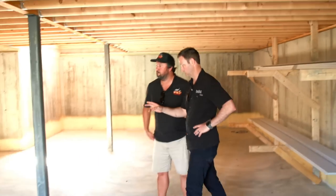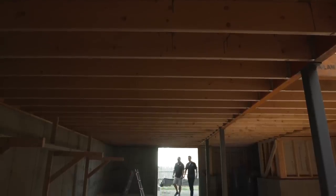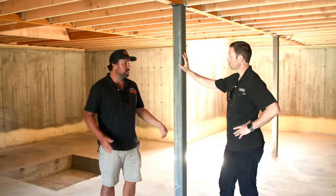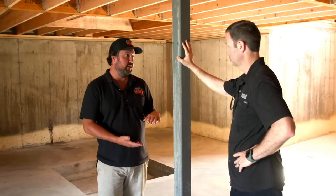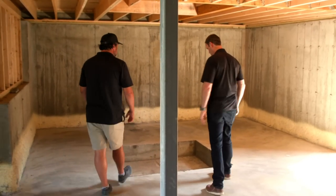The basement steel columns — sometimes called lolly columns — are HSS tube steel: quarter-inch wall hollow structural section set on a 24x24x12-inch footing. They're anchored into the footing with epoxy, kept a half-inch off the footing with non-shrink grout, then locked into the beam above with TimberLok screws. The slab is poured after the columns are set. That's a stout structure that's not going anywhere.